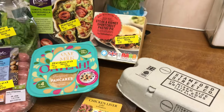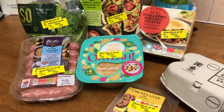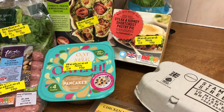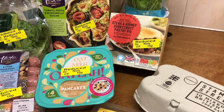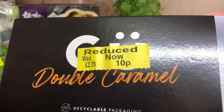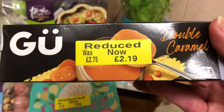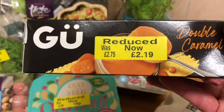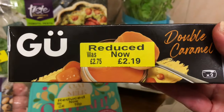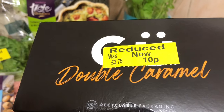Just as I was going to come out, I thought I'd have one last look, and I took this as fate because he brought this round and put it in the 10p range — £2.75 down to ten pence. Double caramel. I thought, well, I think that's a sign that I should have it. So I got that for 10p.